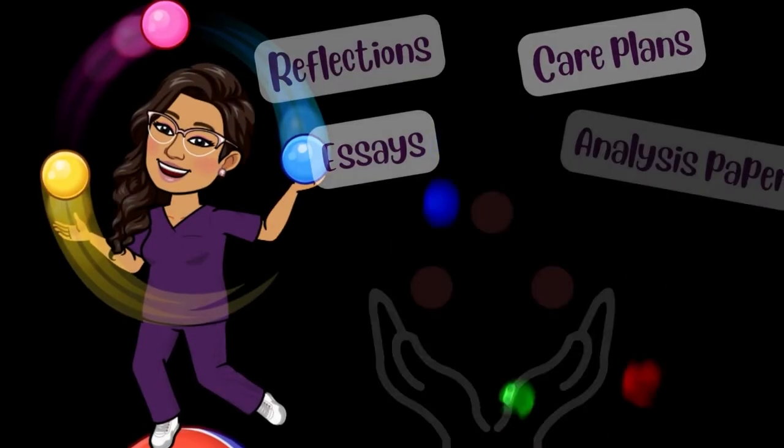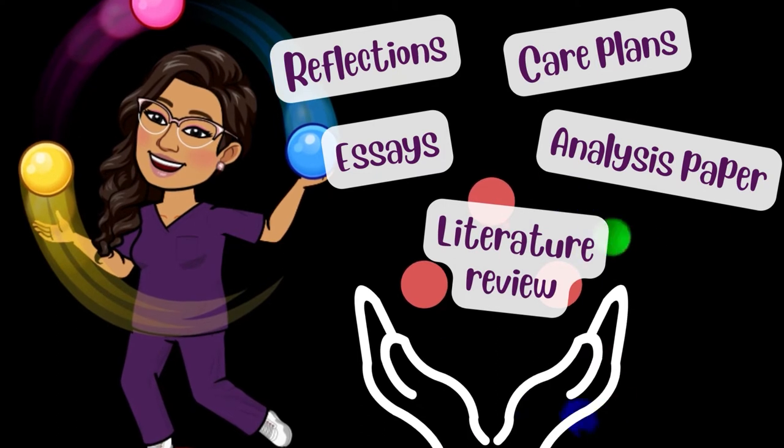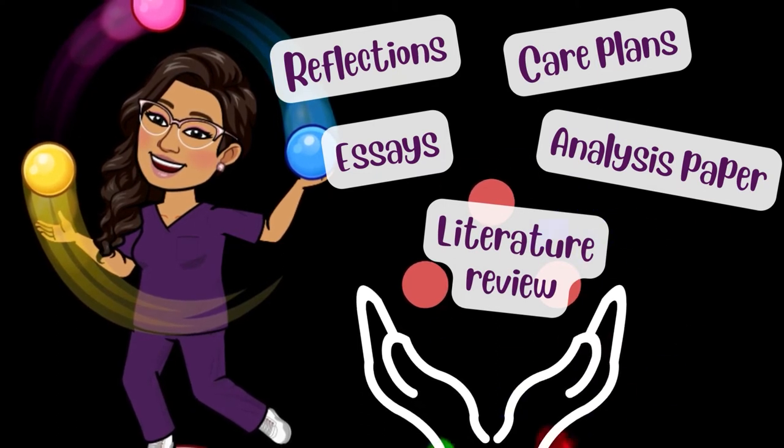If you're a nurse in school, I know it's a juggling act and a challenge to be getting high grades on all your assignments. You've got this course and that course and your reflections and your care plans and your essays. It's not easy. How on earth are you going to consistently achieve those high marks in each of those assignments? Here are five things you can do throughout your studies so you have the ability to consistently get those high grades in nursing school.